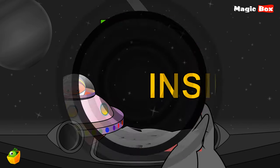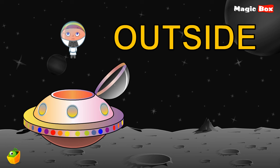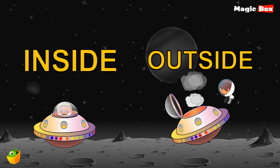Look, Miko is inside the starship. Inside. But now she is outside the starship. Outside. So what is the opposite word for inside? Right, outside. Oh no, Miko's starship is not working — that's why he's outside.